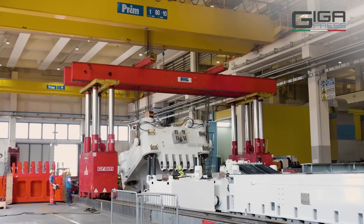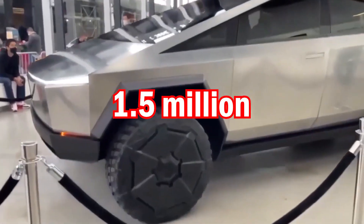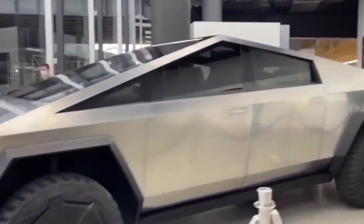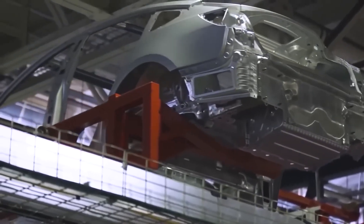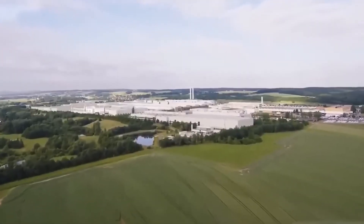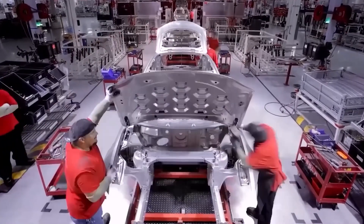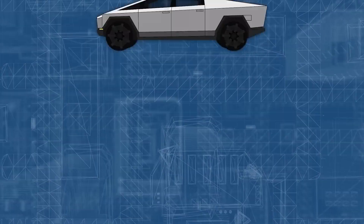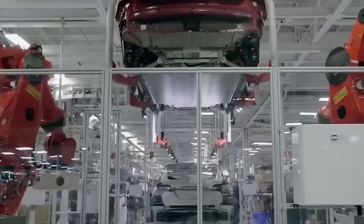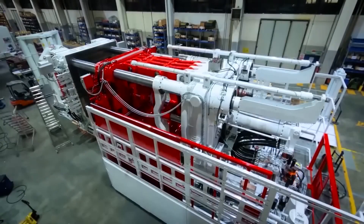Every second counts, especially as Tesla grapples with the ever-growing demand for its products. With over 1.5 million pre-orders for the Cybertruck alone, time is of the essence. The Gigapress represents Musk's quest for manufacturing simplicity without compromising quality. By utilizing the fewest number of components possible, Tesla aims to optimize efficiency and deliver exceptional products. With its remarkable speed and cost-saving capabilities, the Gigapress is poised to transform the automotive industry.